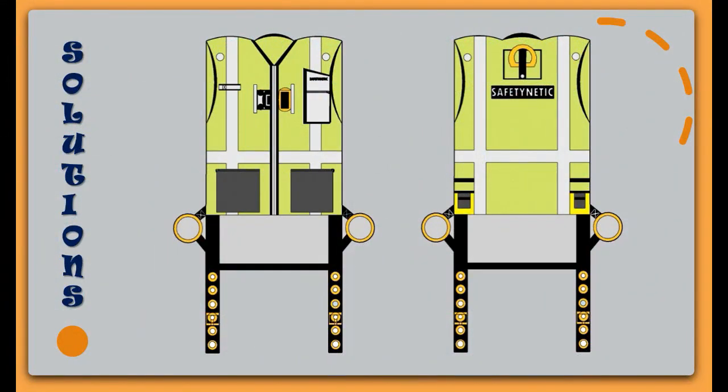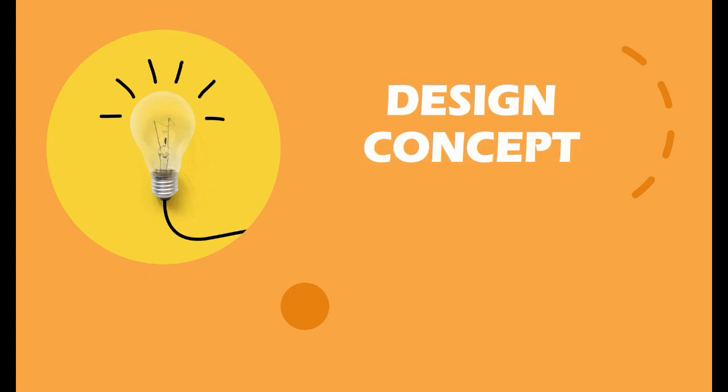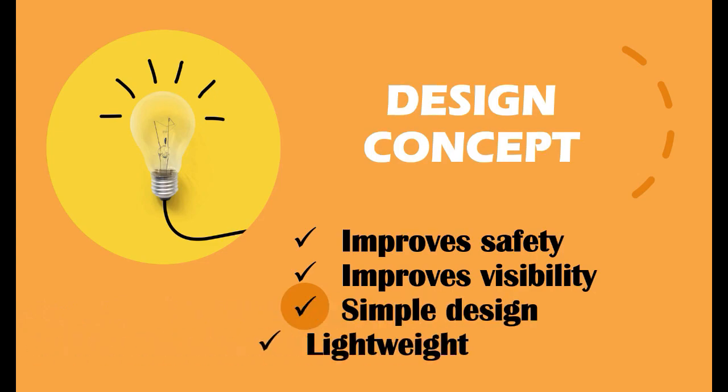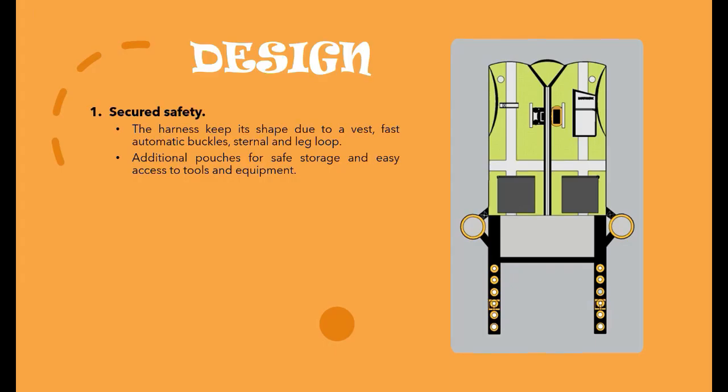This is the design of our safety harness. The design concept focuses on improving safety, visibility, a simple design, and being lightweight. It is secured because the vest keeps the harness in shape with fast automatic buckles, sternal strap, and leg loop. It also has additional pouches for safe storage and easy access to tools and equipment.